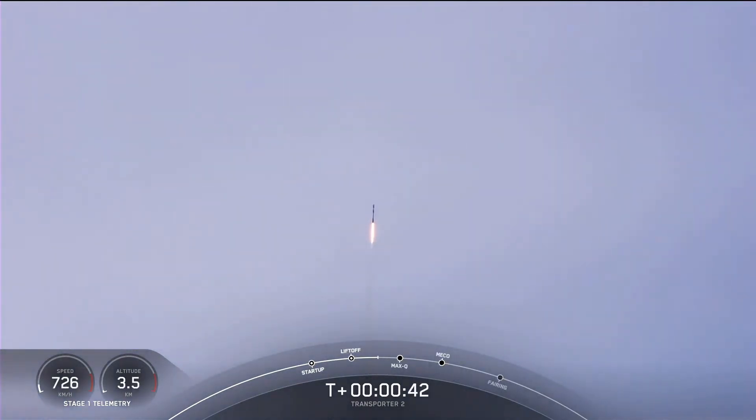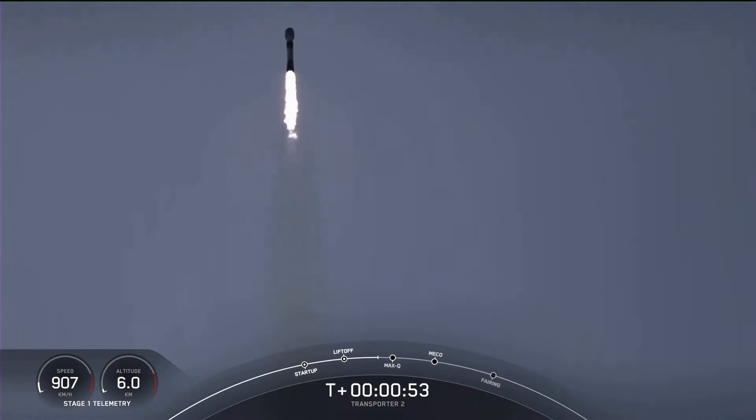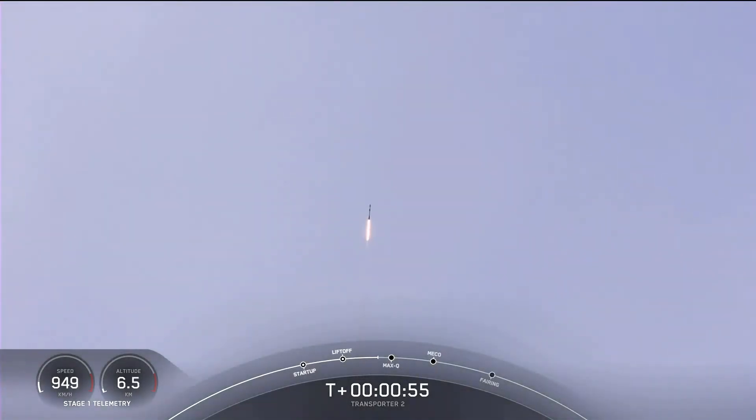We are T-plus 42 seconds into flight. Falcon 9 has cleared its tower and we're currently throttling down in preparation for MAX-Q. That should be coming up in about 20 seconds. MAX-Q is where the vehicle will experience the highest amount of aerodynamic pressure. Falcon 9 is supersonic.